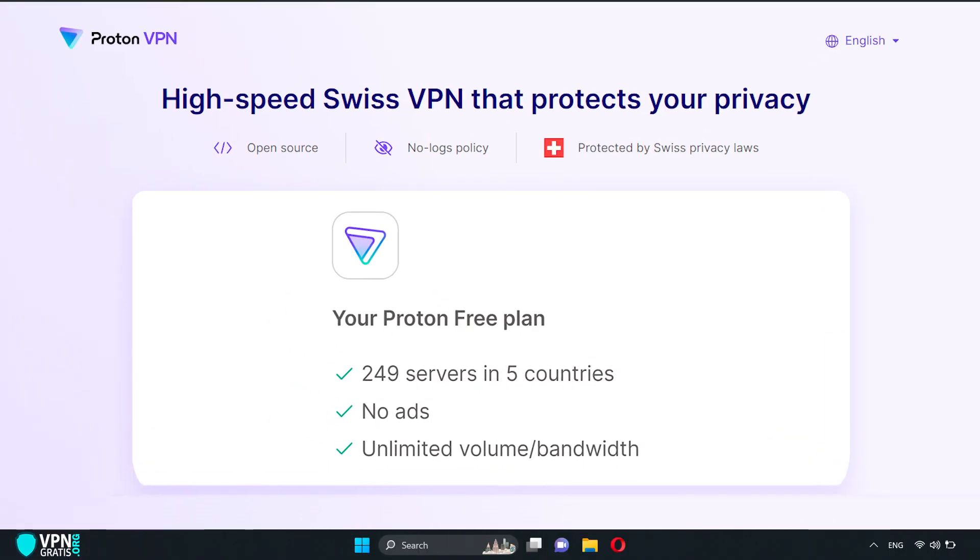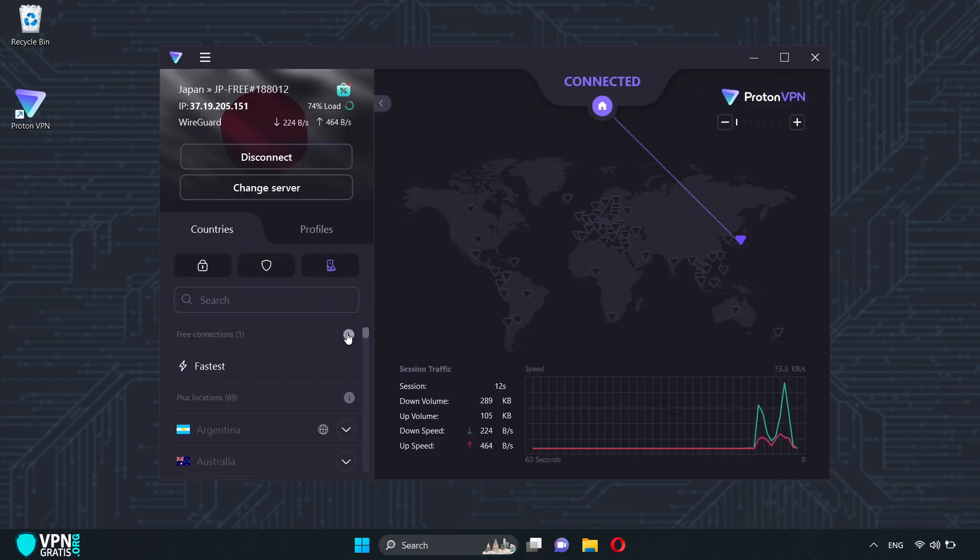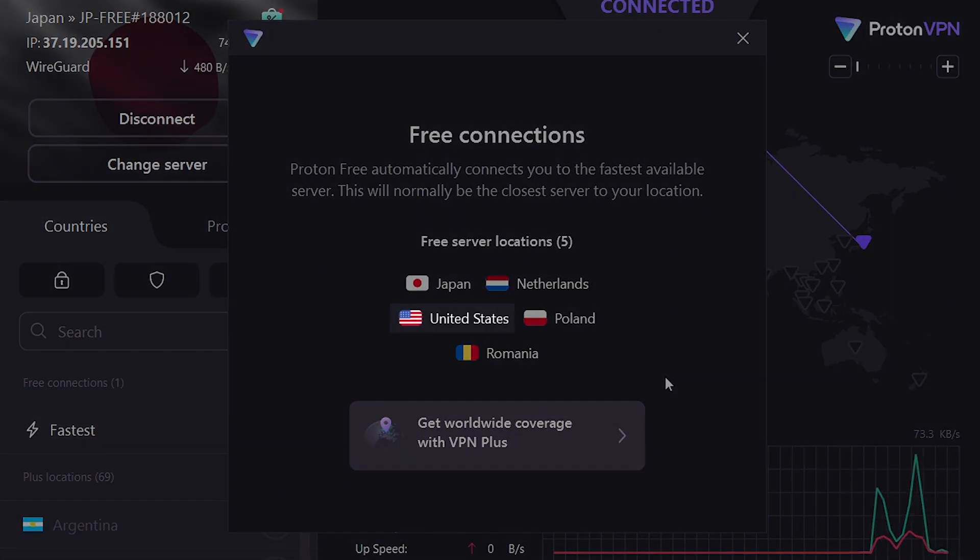It is a premium VPN with a free version that will automatically connect you to the fastest server in one of the five available countries: United States, Japan, Netherlands, Poland, or Romania.